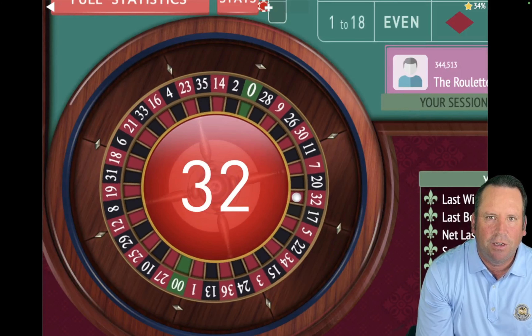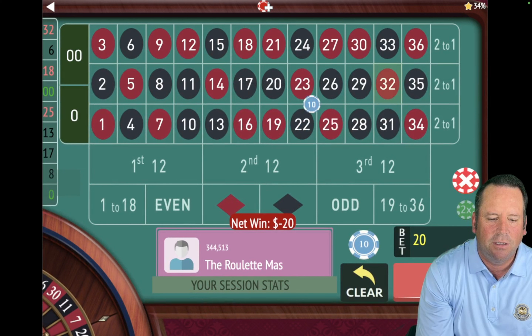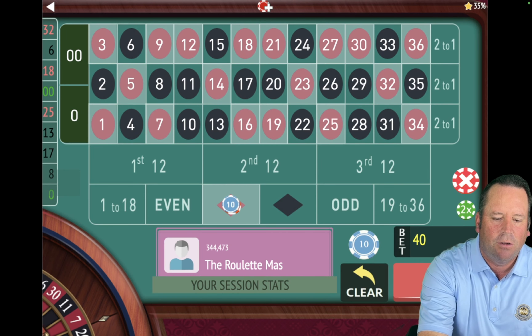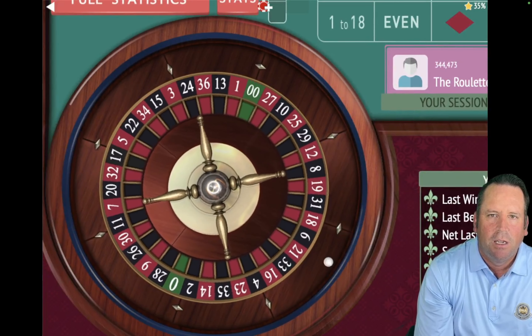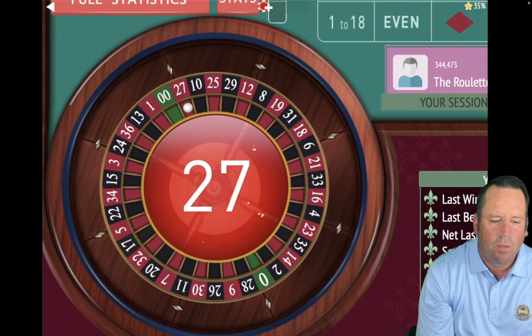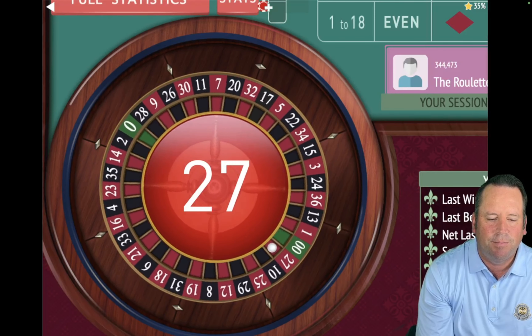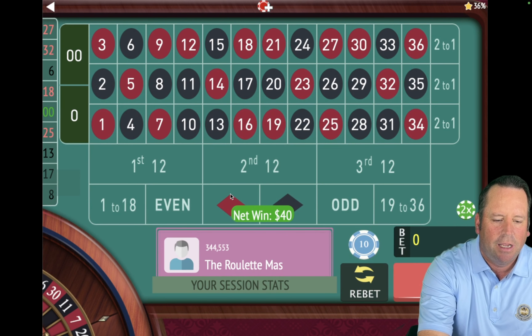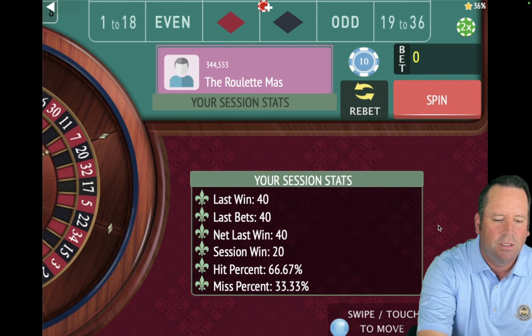And that is a 32 red — so that's a loss to start. That means we're going to switch to red, but now we'll be on $40 instead of $20. We're not doubling; we're increasing by units. That's a 27 red, and that's a win. So we're going to stay on red.